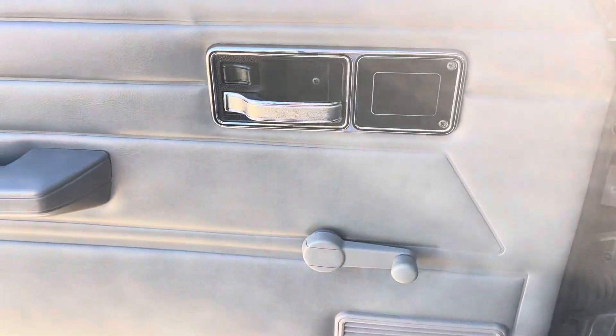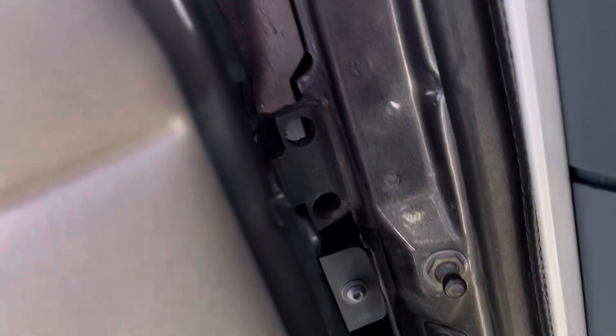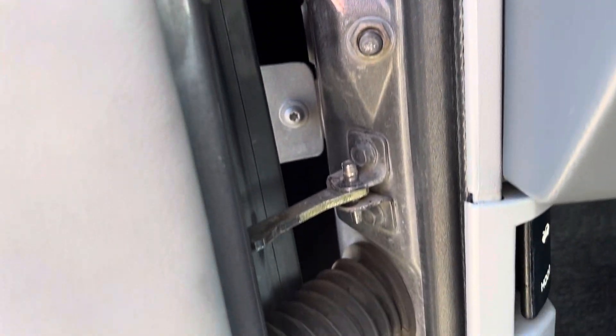Take a look at the door panels — extremely clean, no wear. Inside the door jambs are clean, no rust on the seams.